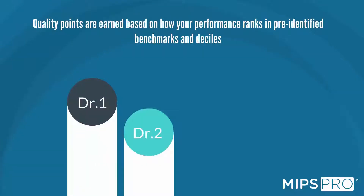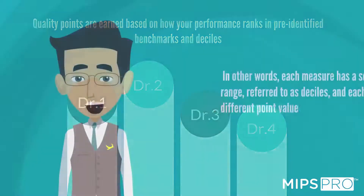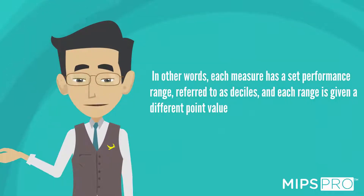Quality points are earned based on how your performance ranks in pre-identified benchmarks and deciles. In other words, each measure has a set performance range referred to as deciles, and each range is given a different point value.